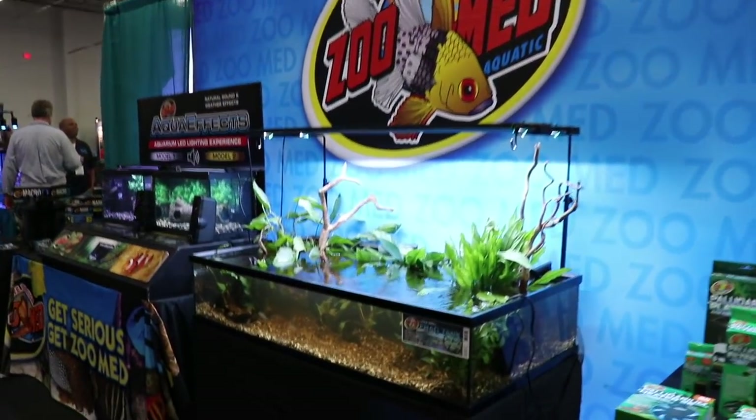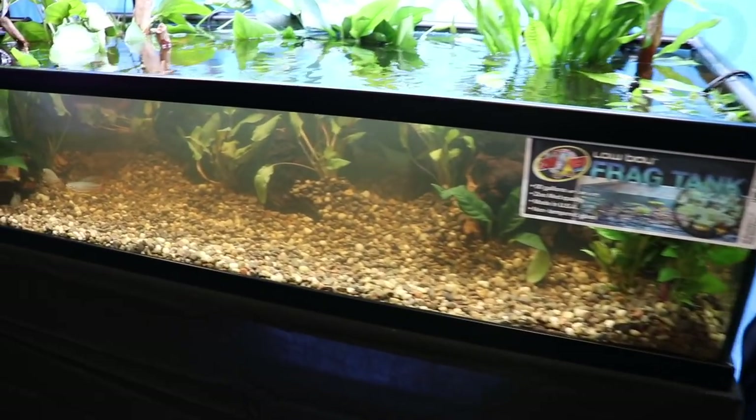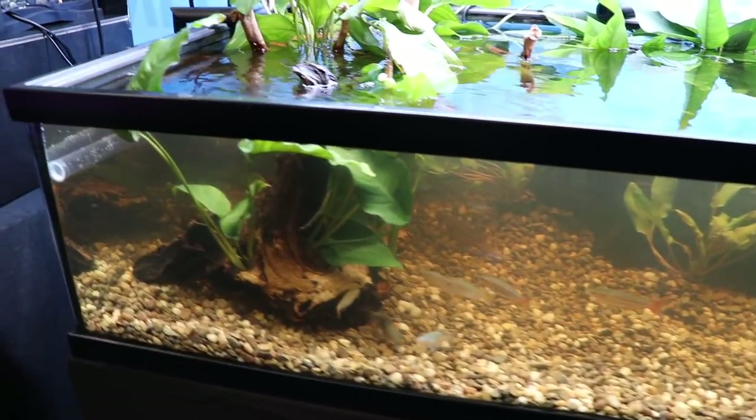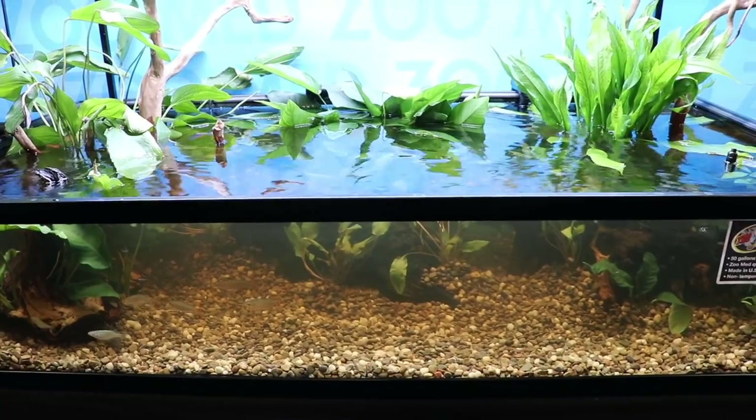Come over to the Zoo Med tank. This is the 50-gallon low boy that I have in our fish room and it's got the maltese in it. But I wanted to show you this because there are other things you can do with this tank. I really like the idea of growing plants out of the top — I've thought about doing that myself.